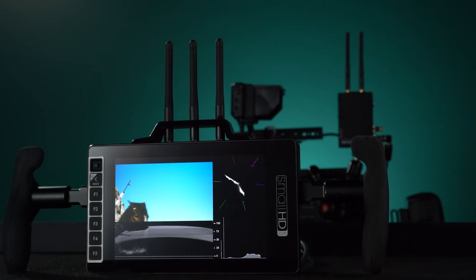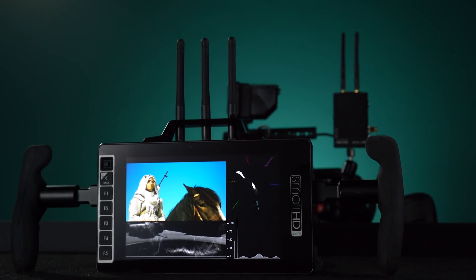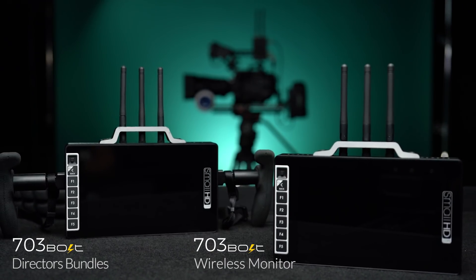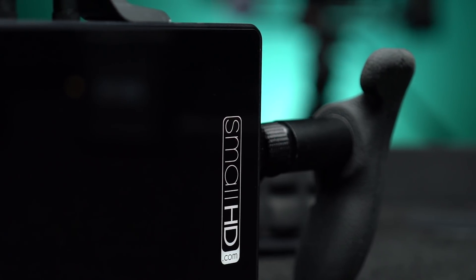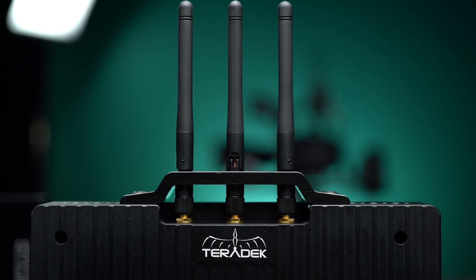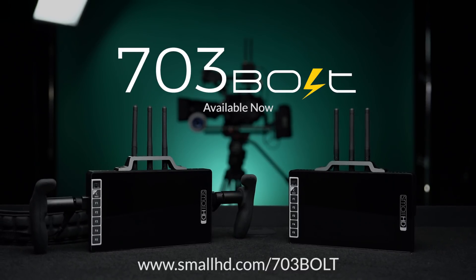It's also equipped with our professional software suite, including all the new features recently added with OS3 firmware. For a very limited time, we're offering early adopter pricing on the 703 Bolt and director's bundles. The union of these technologies from SmallHD and Teradek will add a level of flexibility and simplicity to every production. The 703 Bolt is available online today.